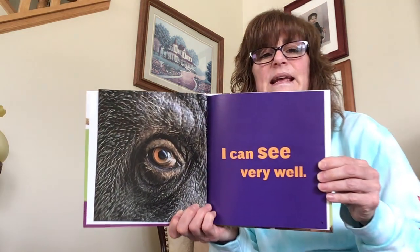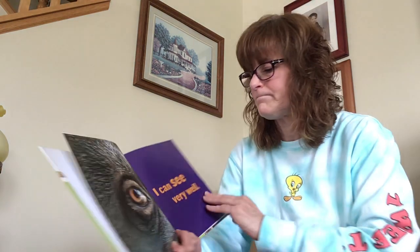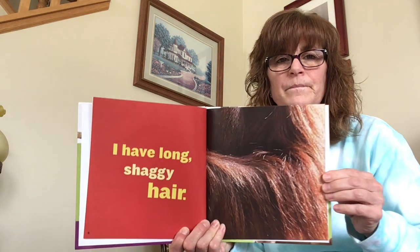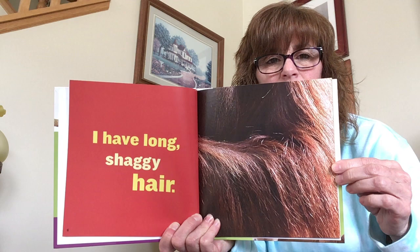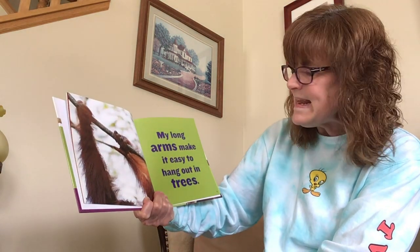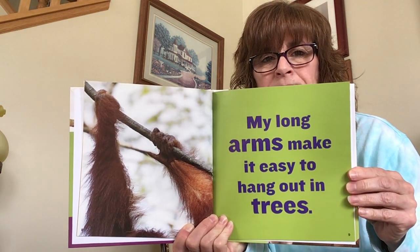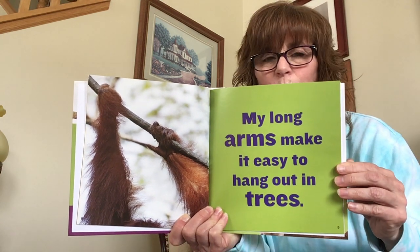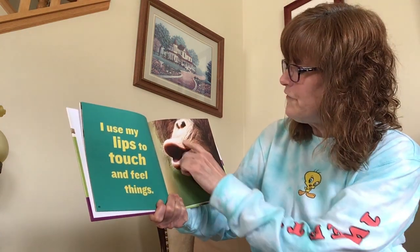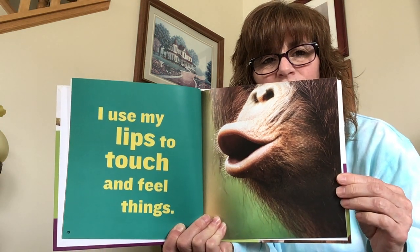I can see very well. I have long, shaggy hair — wow, that is long, look at that. My long arms make it easy to hang out in trees. I have a guess — do you have a guess? I use my lips to touch and feel things. That's interesting — I didn't know that. They use their lips to touch and feel things. That's pretty cool.